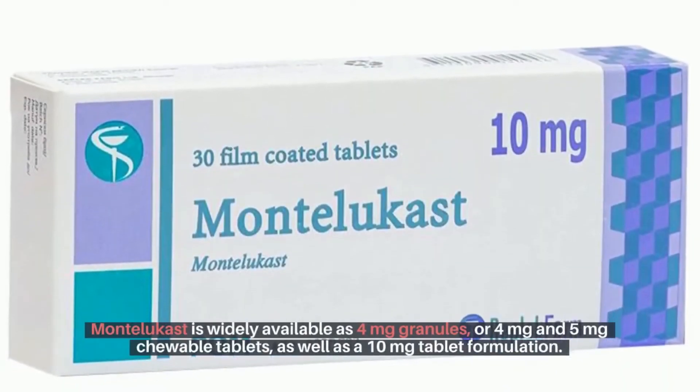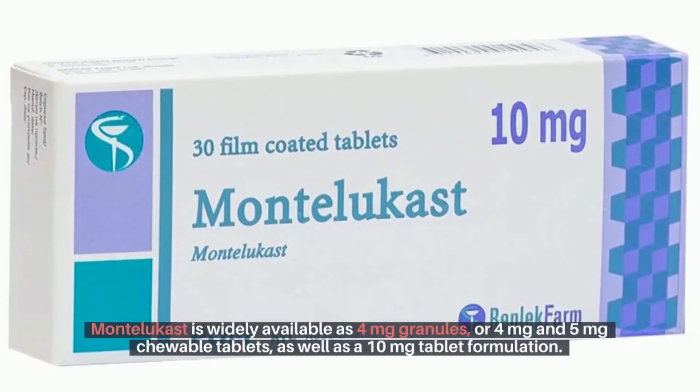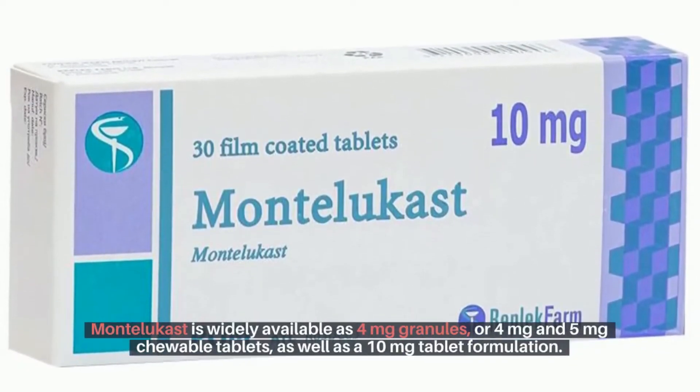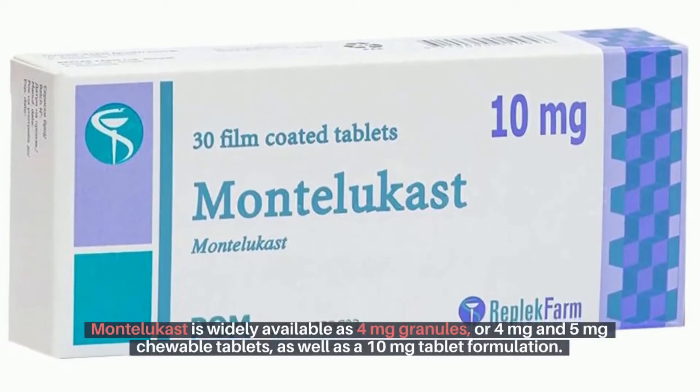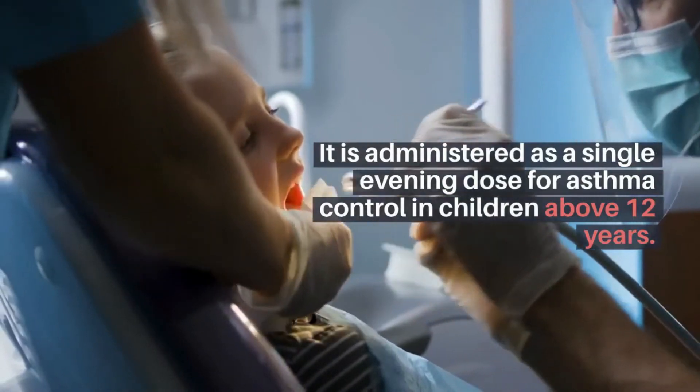Montelukast is widely available as 4mg granules, or 4mg and 5mg chewable tablets, as well as a 10mg tablet formulation. It is administered as a single evening dose for asthma control in children above 12 years.